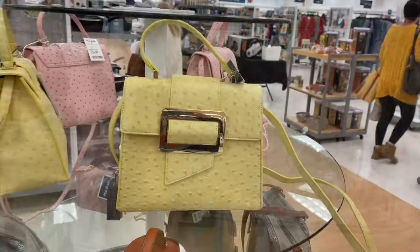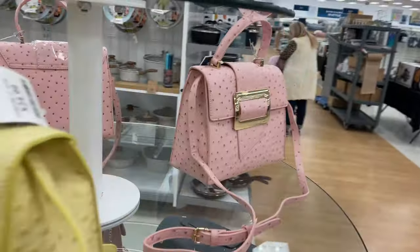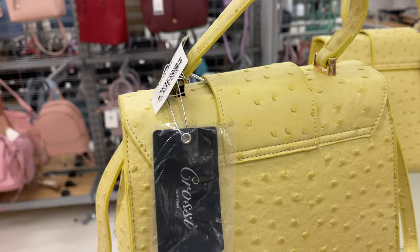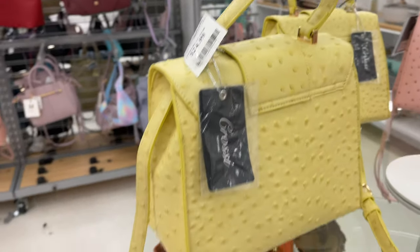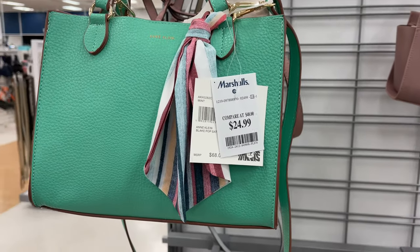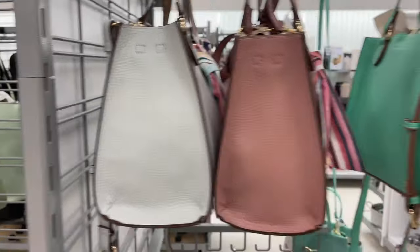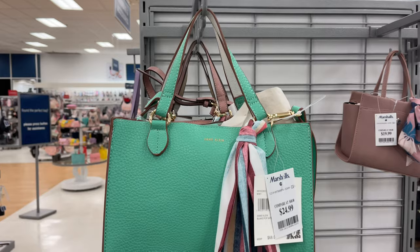I've never seen this color before — oh, this is the first time I'm seeing this, it's nice! They have it in yellow and also in pink, and it's for $25. This is the back — it's by Crossy. They have a top handle and a shoulder strap. Beautiful Ankline, and it's for $25, retail $68. They have it in green, pink, and gray. You have a little scarf, arm strap, and a shoulder strap.